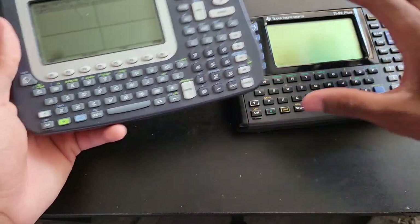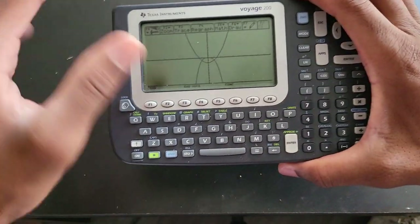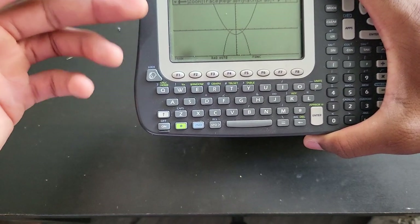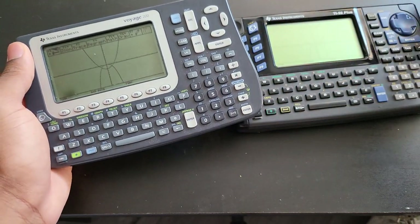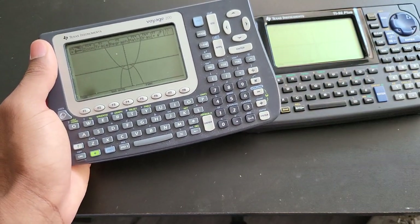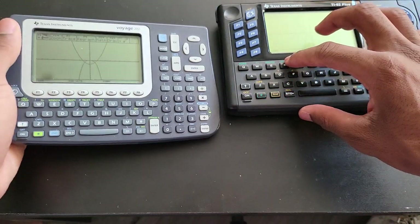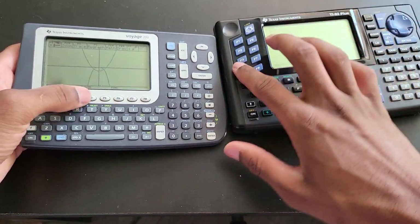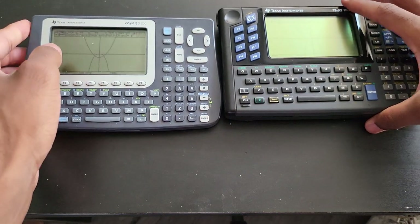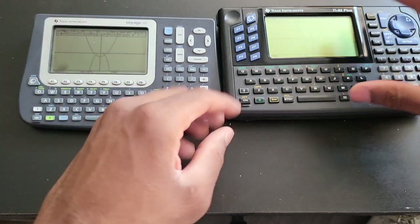By default out of the box, the Voyage 200 and TI-89 Titanium have discontinuity detection on and x-res set to 1, which gives you a better-looking graph. The difference between x-res 1 and 2 isn't really noticeable on simple graphs, but for trig functions the difference may be obvious. Re-graphing both now, you can see they are about the same speed — pretty much identical.